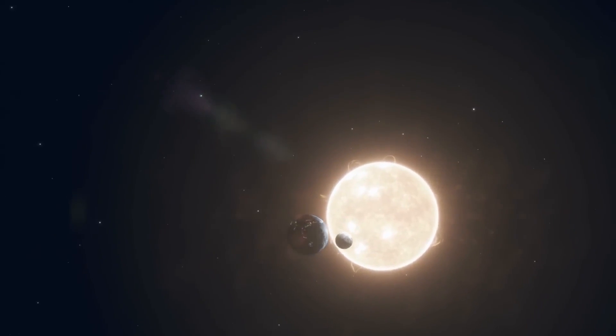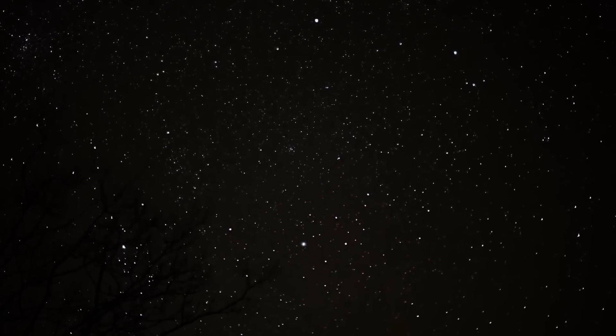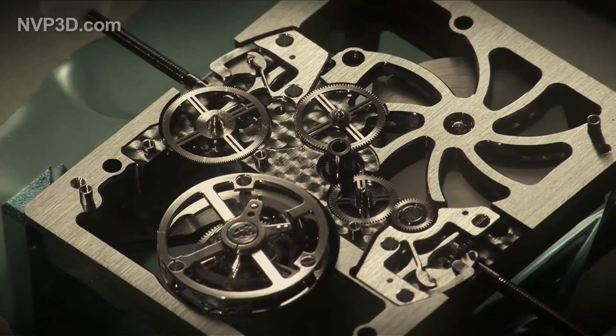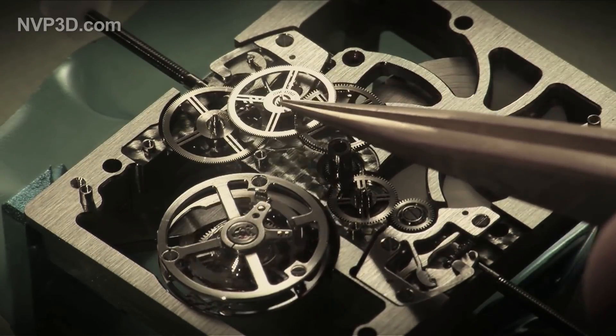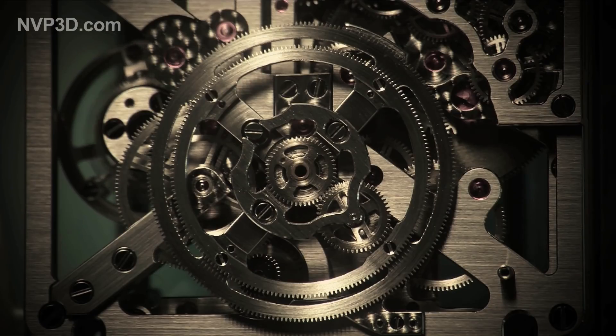It was used for predicting astronomical positions and events: the Sun, the Moon, the planets, the eclipses. It could also track the cycles of the ancient calendar. The level of mechanical and mathematical sophistication in the Antikythera mechanism is highly compelling and impressive, demonstrating the advanced capabilities of ancient civilizations.